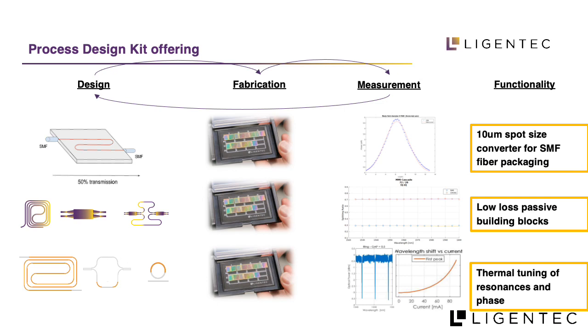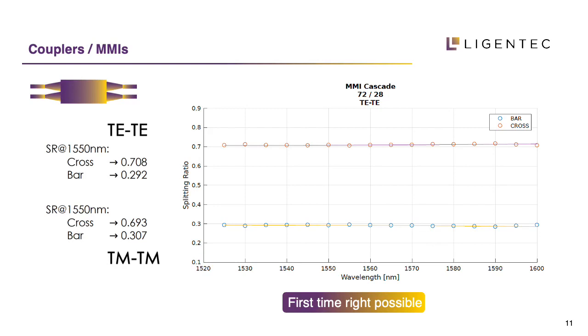A simple but important building block is a power splitter. Here is an example of a cascaded multimode interference (MMI) device developed with a target splitting ratio of 72:28. The first fabrication run already resulted in a ratio of 71:29, which is a very good result for a first design-fabrication-integration cycle. Good fabrication control is a key requirement to achieve first-time-right designs.